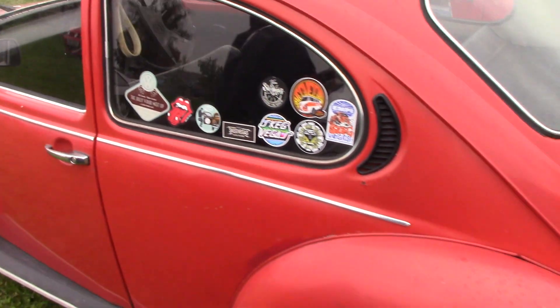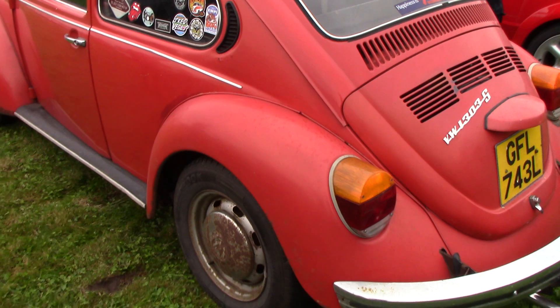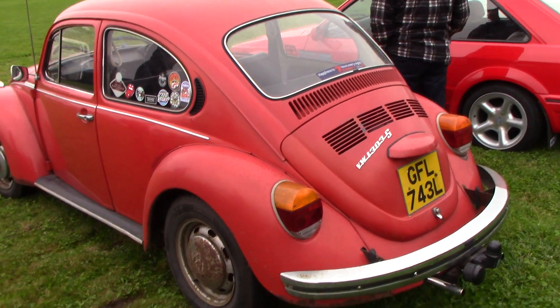Going back a bit guys. Here's the Volkswagen Beetle 1303S.